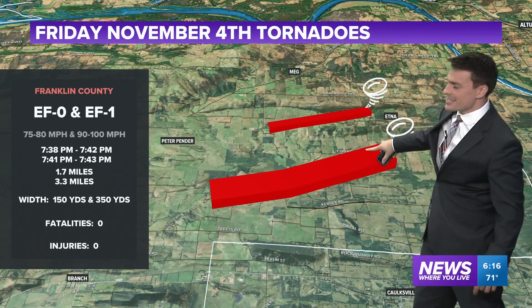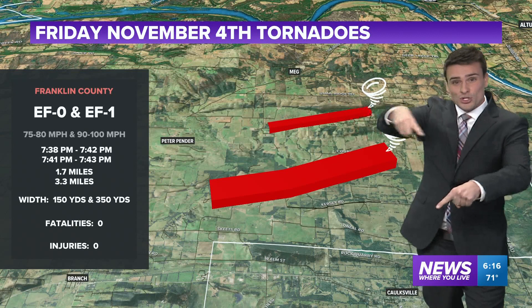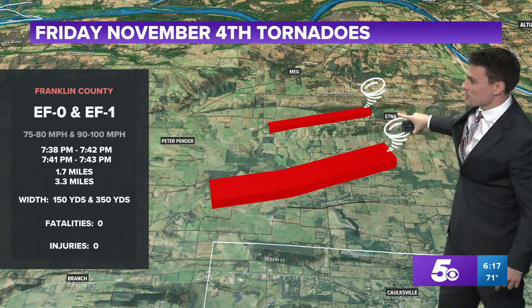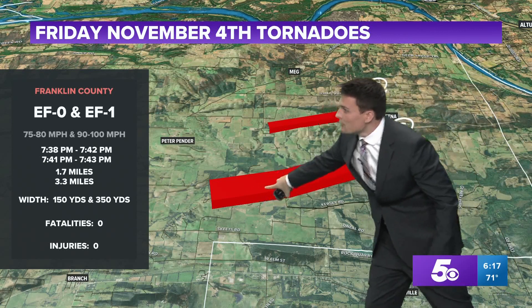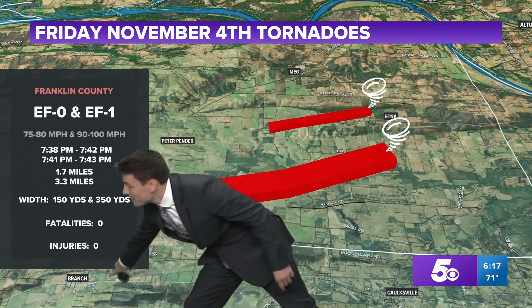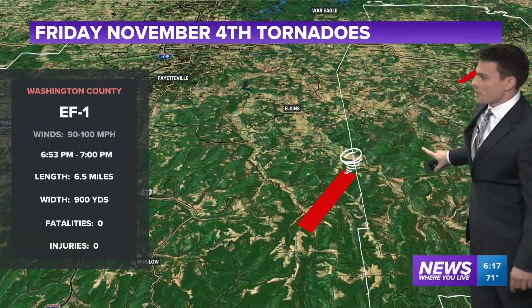We had two tornadoes in southeastern Franklin County. This most likely was a wide tornado with two funnels spinning around. The northern funnel was an EF0 that went towards Aetna, and then an EF1 a little bit wider towards the south. This was just north and east of Branch — you can see Branch down here towards the south and west — just outside of city limits, right before crossing the Arkansas River.